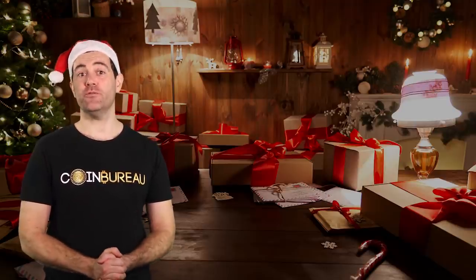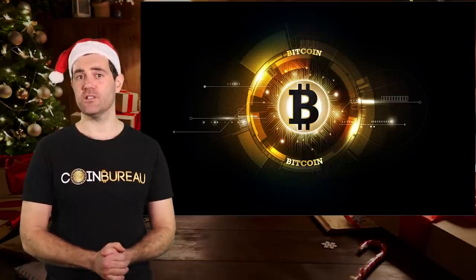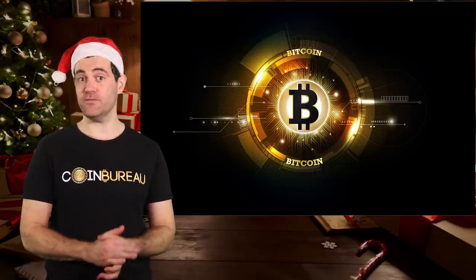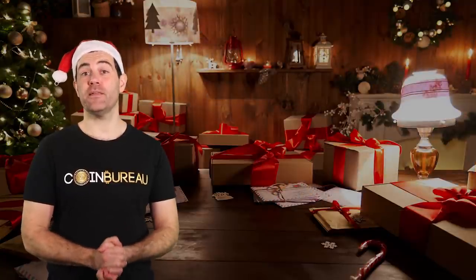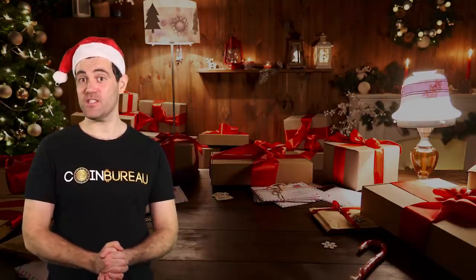At number 9, I have a gift for your no-coiner mates who will realize Bitcoin is the future of money way too late. These laggards won't be able to afford a whole Bitcoin. However, you can soften that blow by giving them a physical Bitcoin for about 4 quid. Sure, they might shove it in a sock drawer. But in the future, they can dig it out and reminisce about all those times you were right. I've loaded up on these for some of my mates who are still unconvinced.